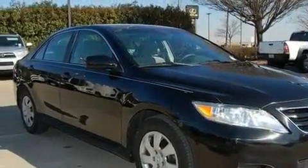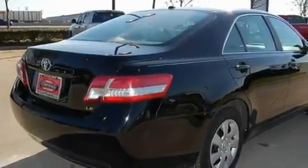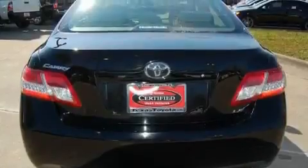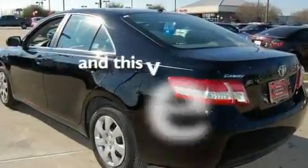Its top features include cruise control, a rear window defroster, a CD player, privacy glass, a low-tire pressure indicator, a stability control system, an anti-lock braking system, dual airbags, and this vehicle has fewer than 34,000 miles on the odometer.